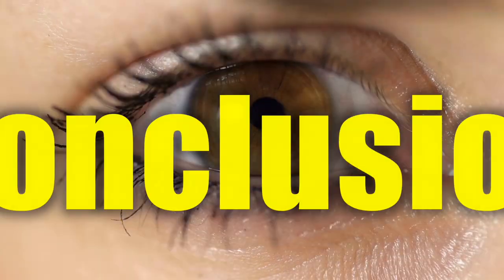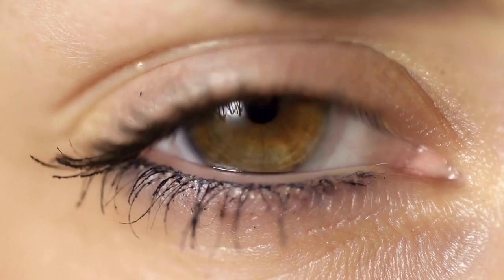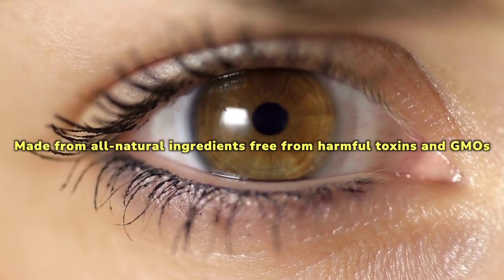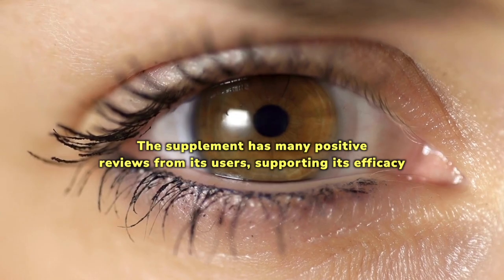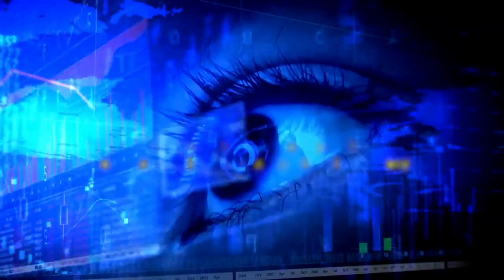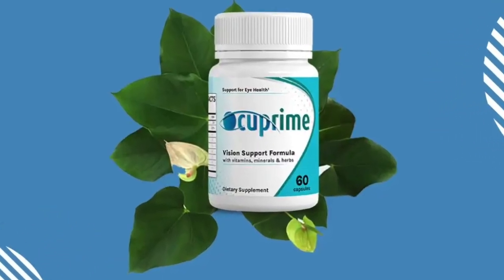Final thoughts: Occuprime is a popular dietary supplement with numerous benefits related to improved eye health. Made from all-natural ingredients, free from harmful toxins and GMOs, it is an excellent alternative to eye surgery and allows you to ditch those prescription glasses. The supplement has many positive reviews from its users, supporting its efficacy, while helping with vision problems and various eye conditions. It does not become addictive or cause severe side effects.